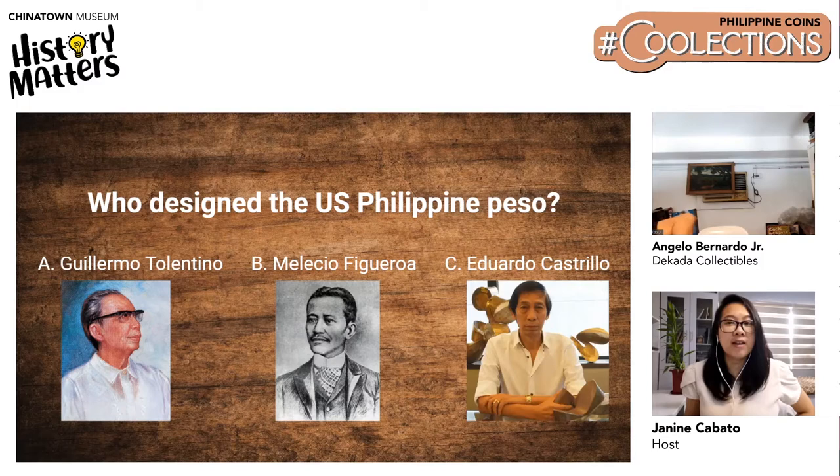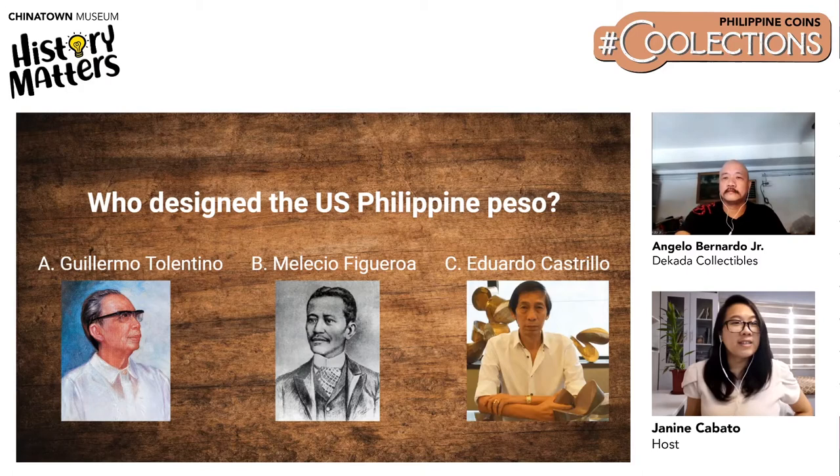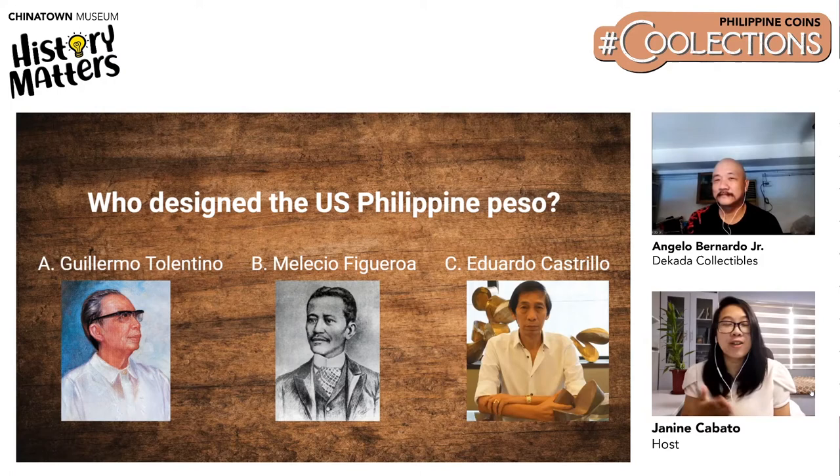After the poll, the results came in. With 69%, people answered Melecio Figueroa. Then 23% answered Guillermo Tolentino, and 8% answered Eduardo Castrillo. The correct answer is letter B, Melecio Figueroa. Congrats to those who got the correct answer.